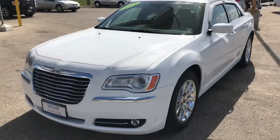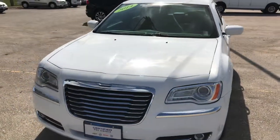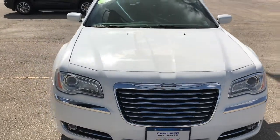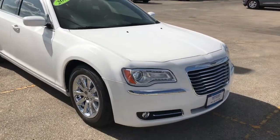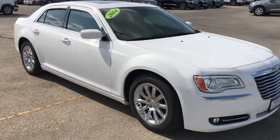Hey, good afternoon. Welcome to McNaught. This is Riley here, and let's check out this gorgeous 2014 Chrysler 300 Touring rear-wheel drive model. This is a fantastic full-size luxury sedan here.